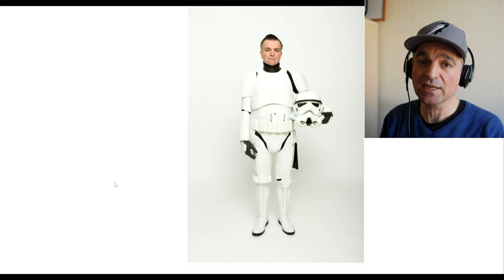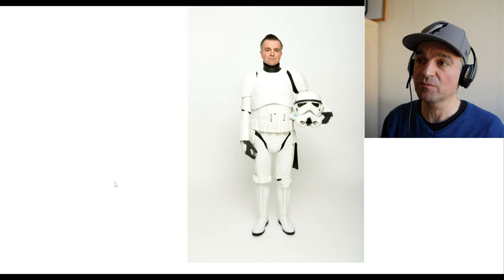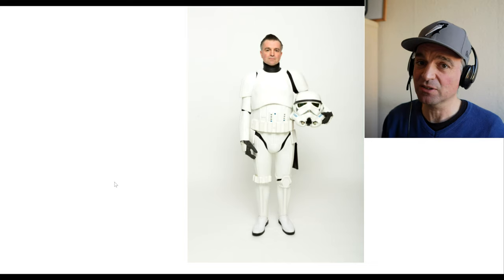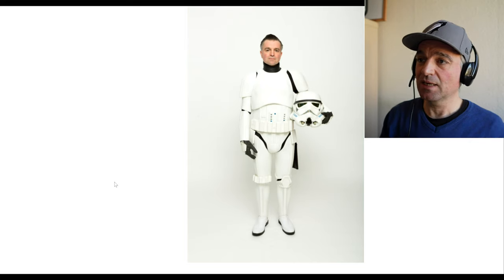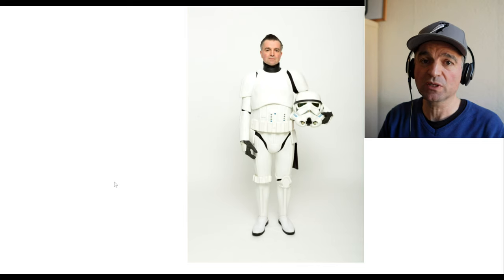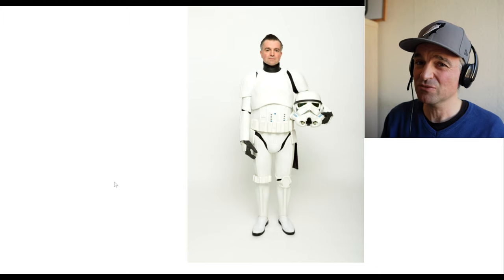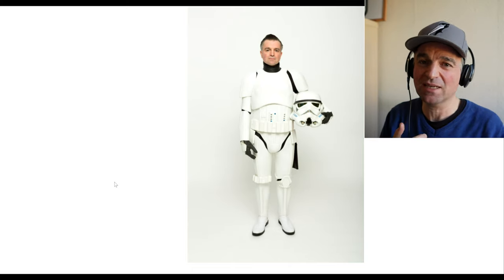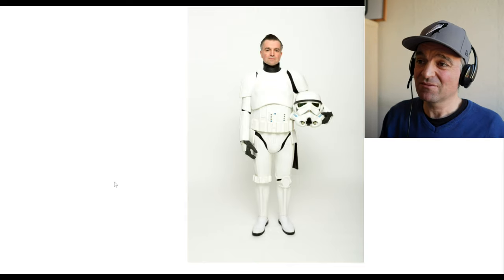You're probably at the same stage I was some 10 years ago — looking for your first stormtrooper costume, looking at people with great costumes and wondering where to get them, how to build them, or how to get one ready-made. Back then it was a lot more difficult, but I'm here to help. I've since built nine different suits of armor. I was an absolute nobody with no idea how to build anything — not even good with my hands. I just learnt from other people.